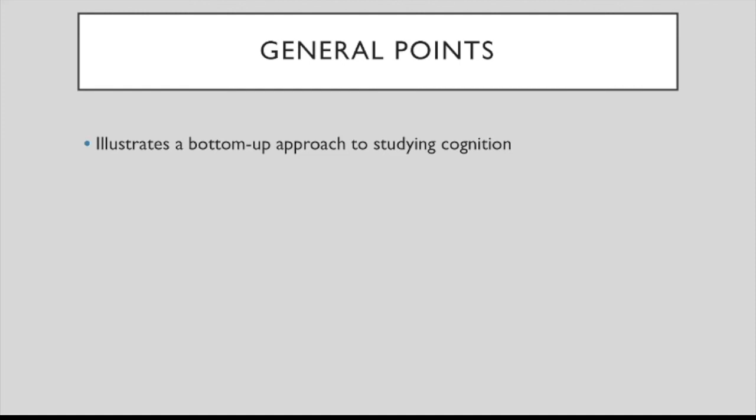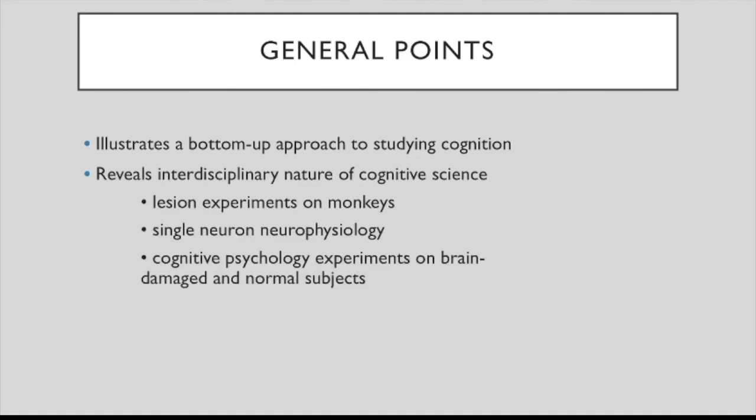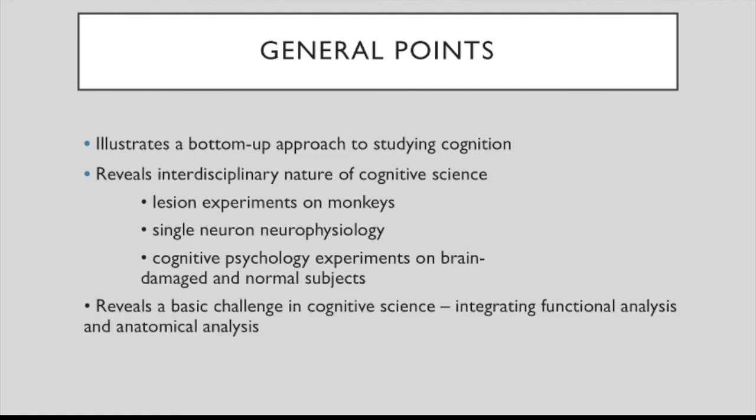Some general points about this kind of research by Mishkin and Ungerleider, continued by people like Milner and Goodale: first, in contrast with a top-down approach, this is more of a bottom-up approach. It also reveals the interdisciplinary nature of cognitive science — you have lesion experiments on monkeys, single-cell neurophysiology, and cognitive psychological experiments on brain-damaged and normal subjects. It also reveals a basic challenge in cognitive science: integrating functional analysis of information flow with anatomical analysis, which is not straightforward.